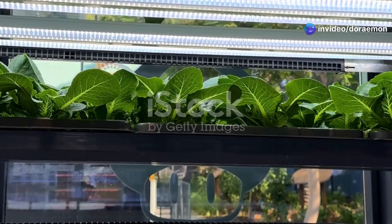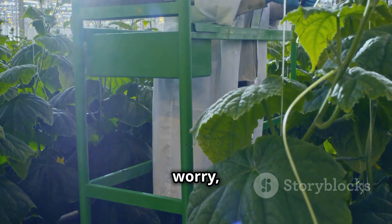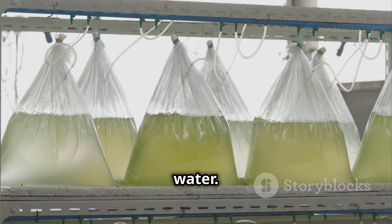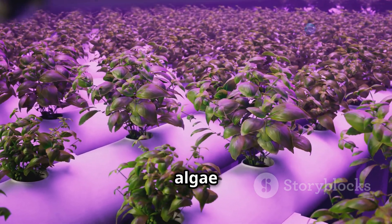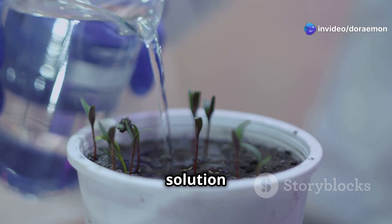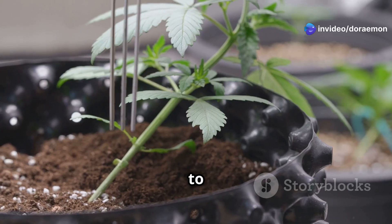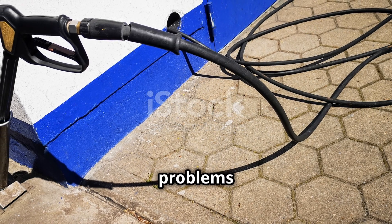Even well-maintained systems run into problems. For hydroponics, one common issue is algae growth — those pesky green invaders love warm, nutrient-rich water. The fix is simple: use light-proof containers to block out sunlight. Another common issue is nutrient imbalances — over time, pH and EC (electrical conductivity) levels can fluctuate. The key is to regularly test and adjust your nutrient solution.